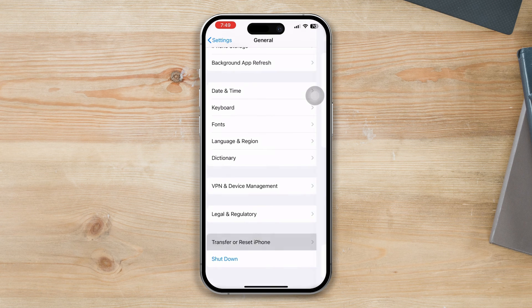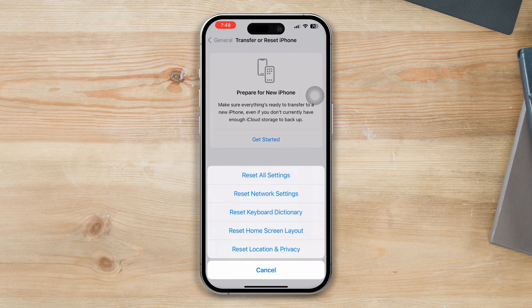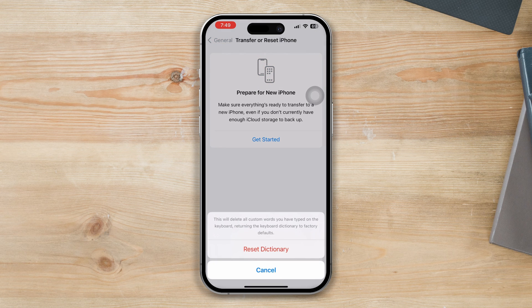Solution three: reset the keyboard dictionary. Open Settings, scroll down, tap on General, scroll down, tap on Transfer or Reset, then tap on Reset, and select Reset Keyboard Dictionary. Enter your passcode or Face ID, and your keyboard dictionary will be reset.